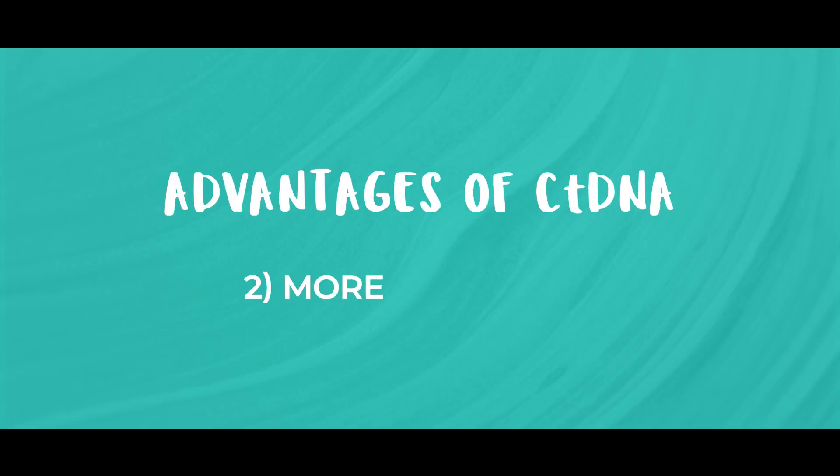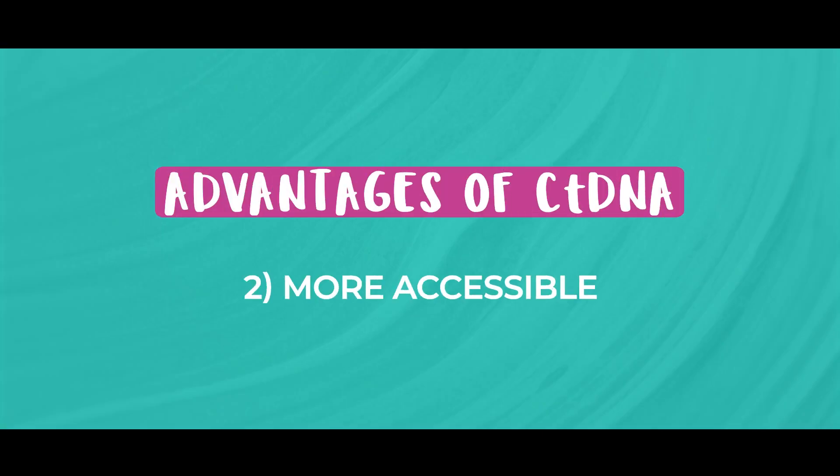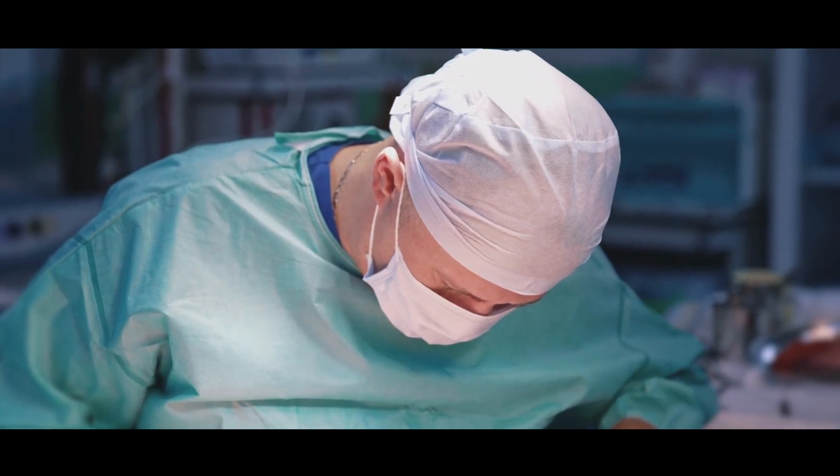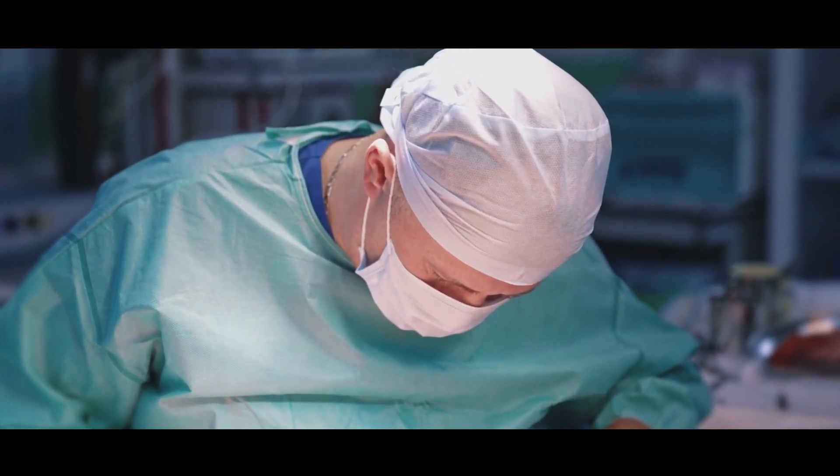Another advantage is that it is accessible. Currently, the mainstay of making a diagnosis is by sampling the tissue of the cancer with a biopsy, which can be an invasive procedure, especially if the area that needs to be targeted is difficult to access — for example, if it's deep within a body cavity or close to a blood vessel.